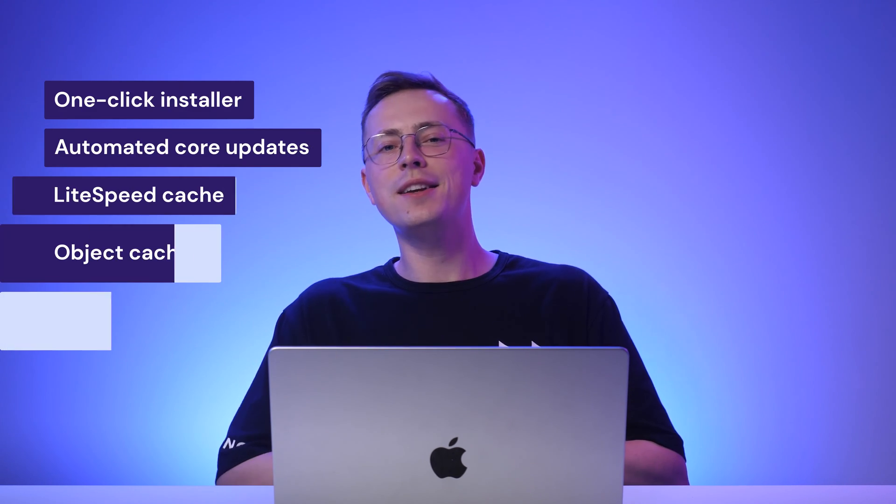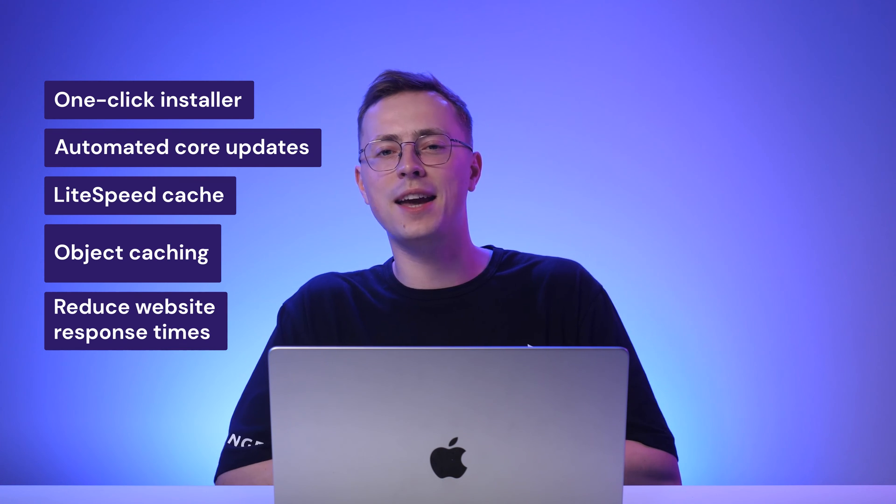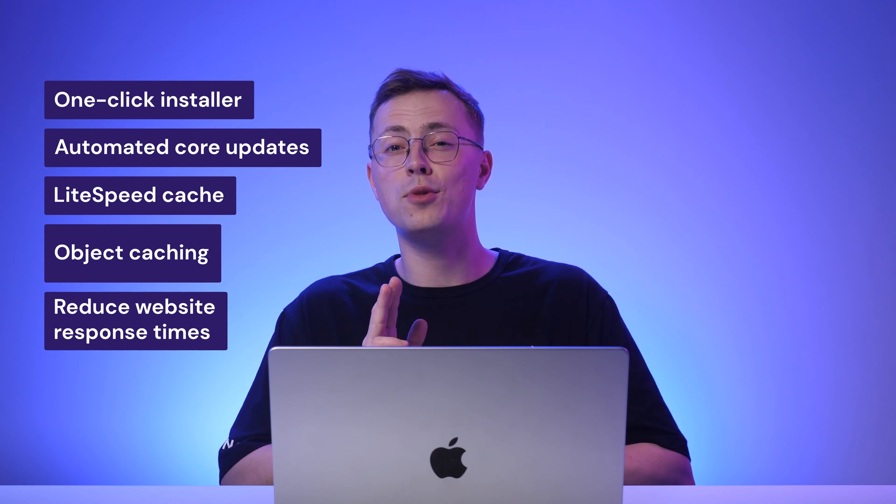Our business WordPress plan, available at just $3.99, offers plenty of WordPress-optimized features. Those include a one-click installer, automated core updates, LiteSpeed cache and object caching, designed to reduce your site's response times by up to three times. Plus, whenever you need help, our in-house WordPress experts will be ready to assist you 24-7.